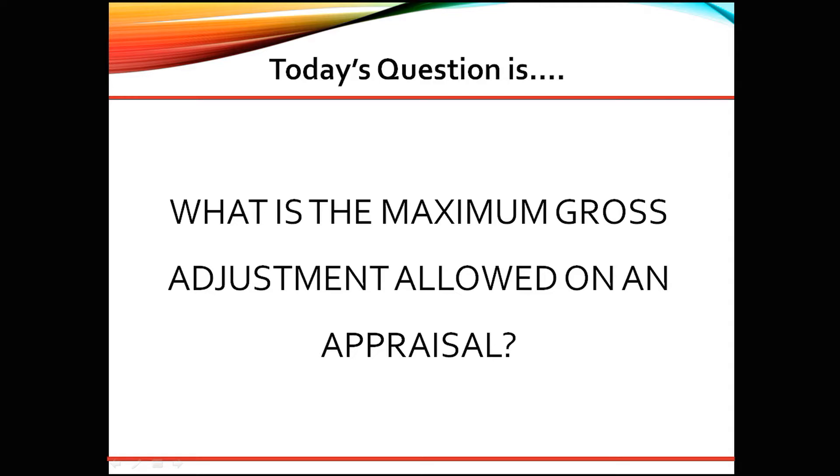Great question. As a senior underwriter, here are my thoughts. Fannie Mae does not have a specific limit or guideline regarding net or gross adjustments. Ideally, the best comparable would have zero adjustments.